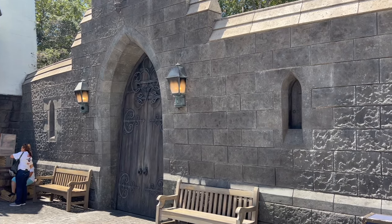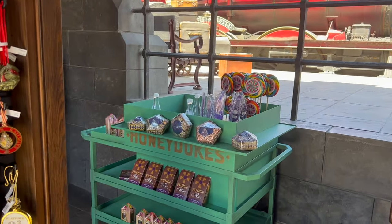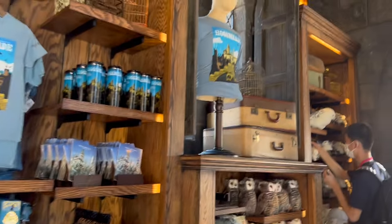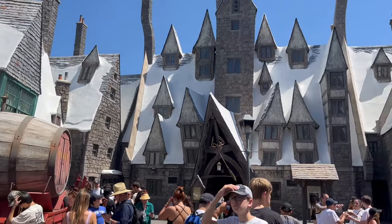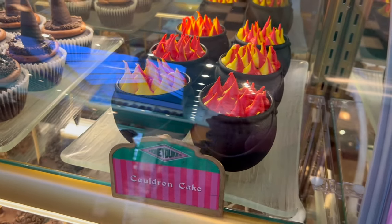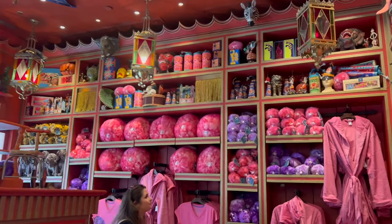I really like how, next to where Hagrid's would have been, they have this little train station store. It's really cute — it has a Honeydukes car and you can buy Hogwarts Express ornaments. It looks just like Orlando, which is crazy. The Cauldron Cake looks so good. I tried it in Orlando and didn't like it, but this one looks better. I also really like how they have a Puffskein section in their Honeydukes — it's so cute.